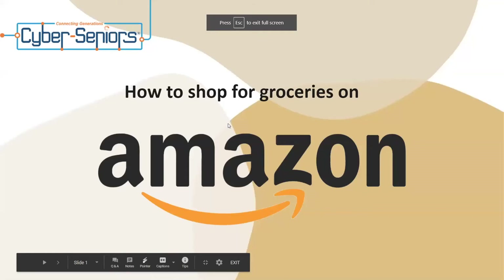Today's presentation is going to be on how to shop for groceries on Amazon.